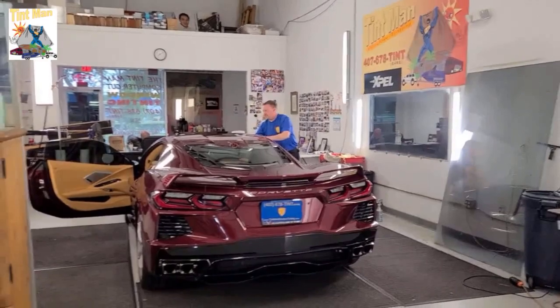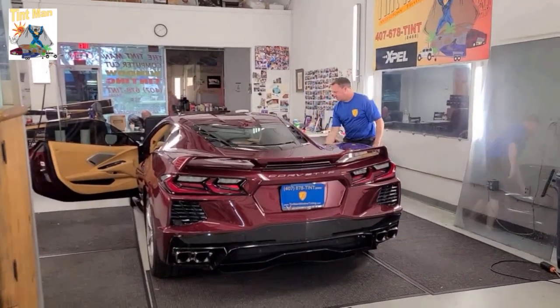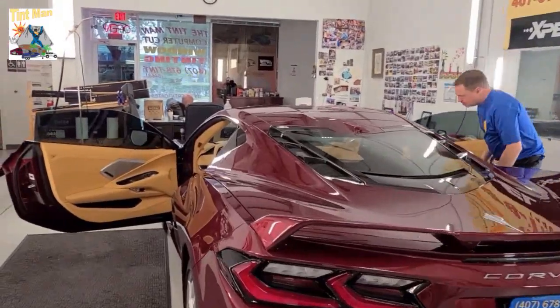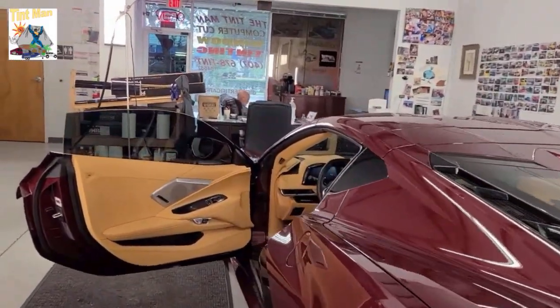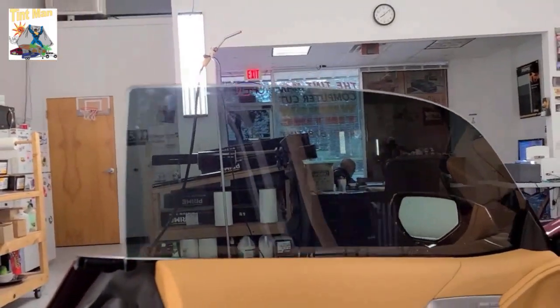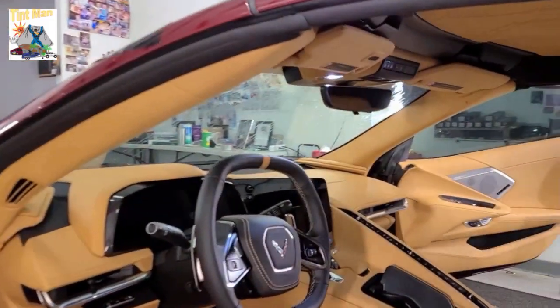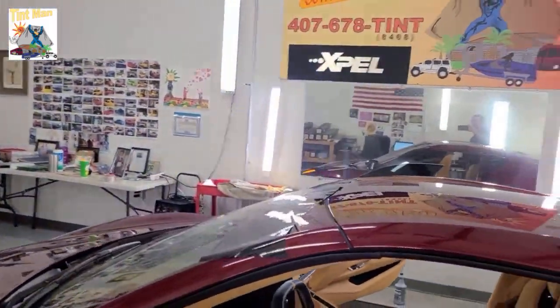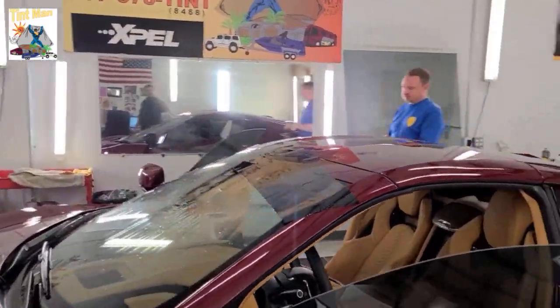Hello, my name is Sean. I'm a tint man. I'm window tinting and we have tint specialist Zach installing a visor strip on a brand new Corvette C8. We already did Expel XR Plus on the two doors and the whole windshield, and right now he is hand cutting a 5% XR Plus visor strip.